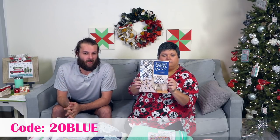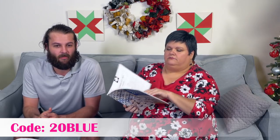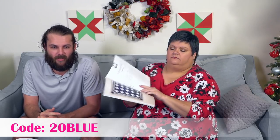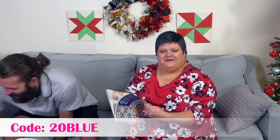There is a coupon code for this: it's 20BLUE, which is 20% off the Blue and White Quilt book from now through December 20th. The coupon code is 20BLUE and that'll be in the link description down below as well. This is a one-time use, not valid with other offers, limited time offer while supplies last, expires Friday December 20th, 2019 at midnight.